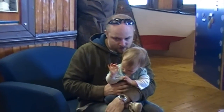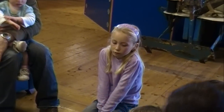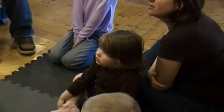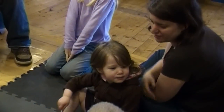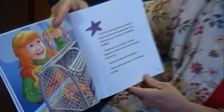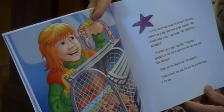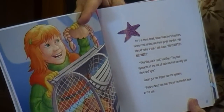In the third trawl, Susan found more lobsters, more rock crabs, and three purple starfish. 'We should make a sign,' said Susan. 'No starfish allowed.' 'Starfish can't read,' said dad. 'They have eye spots at the end of each arm that can only see dark and light.' Susan put her fingers over the eye spots. 'Peek-a-boo,' she said. She put the starfish back in the sea.